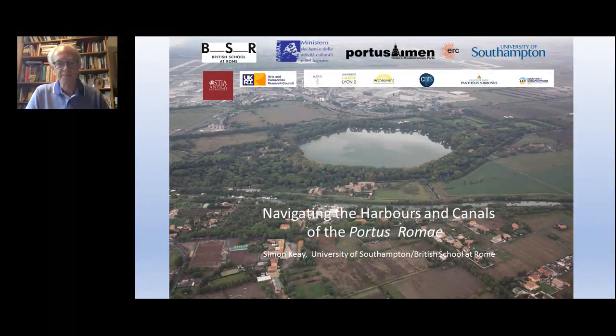If you should happen to be approaching Rome by air, it's quite possible that you will see the image on the slide in front of you – what appears to be a large pool close to Fiumicino Airport. In fact, this is one of the harbour basins that belonged to Portus, the maritime port of Imperial Rome.